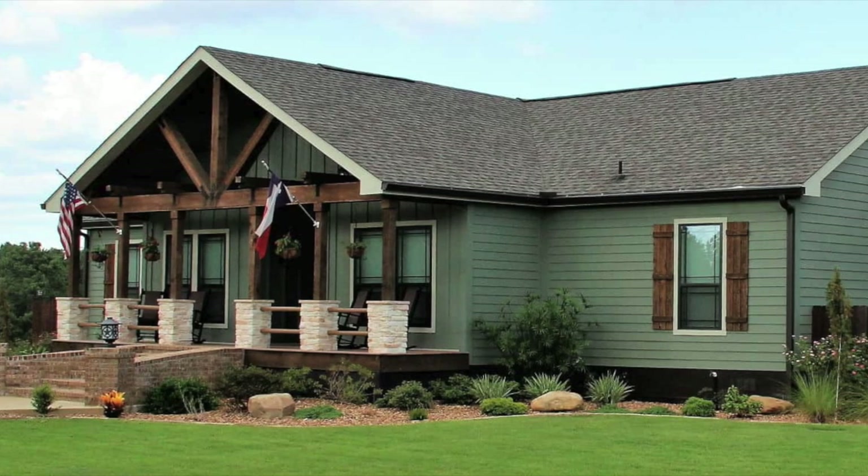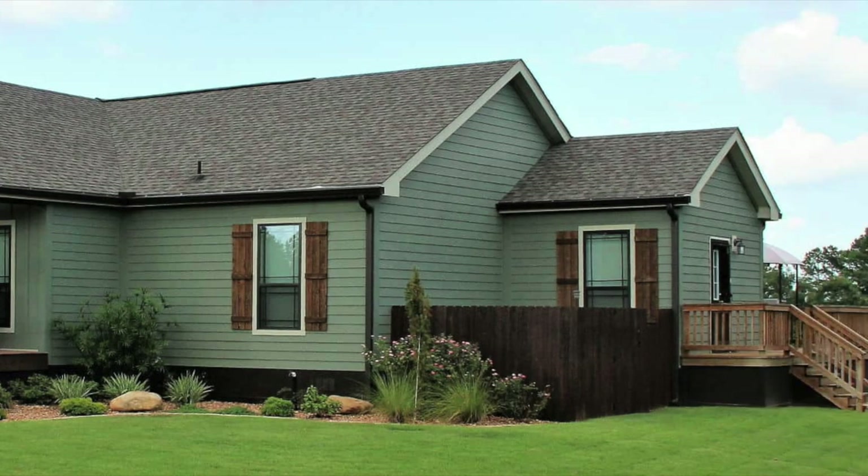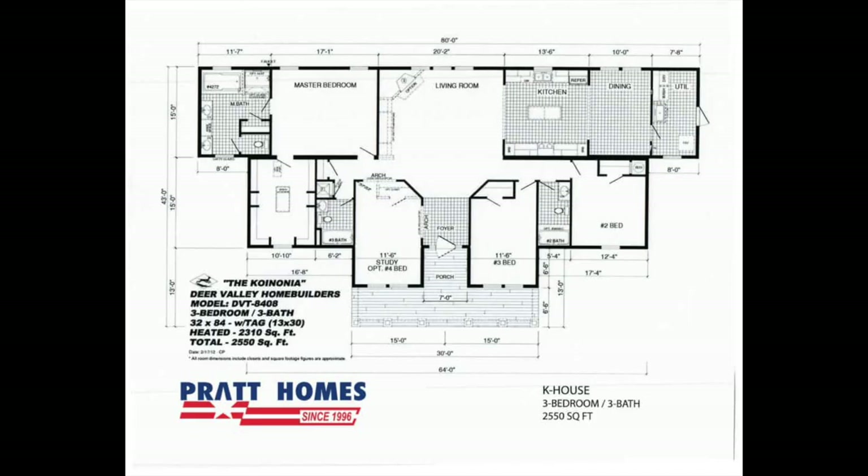Welcome back to Modern Mobile Home Tours. Today we'll be viewing a truly unique modular home that covers a whopping 2,550 square feet. This home features three bedrooms, three bathrooms, an office, a stone fireplace, and so much more.